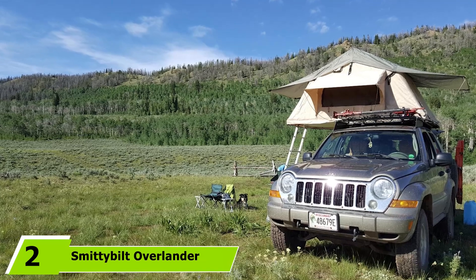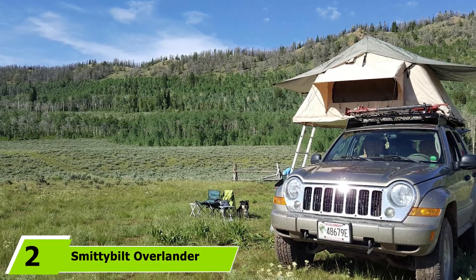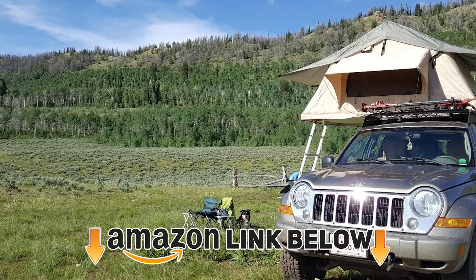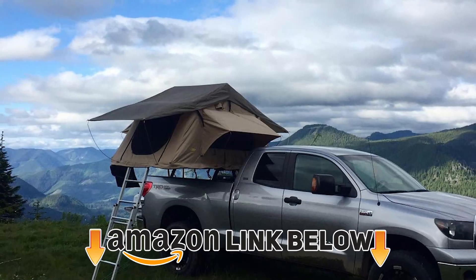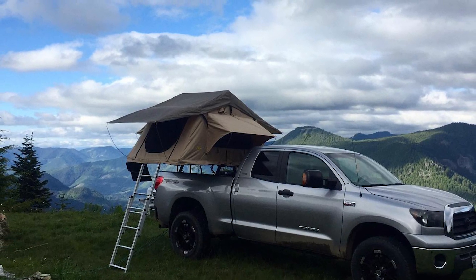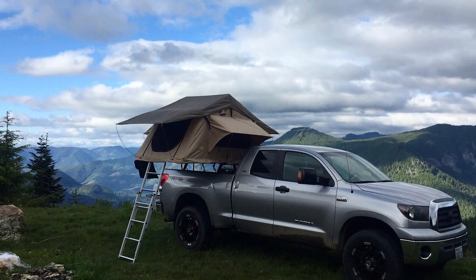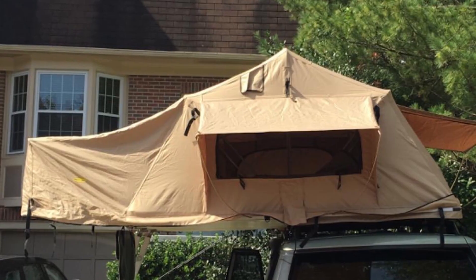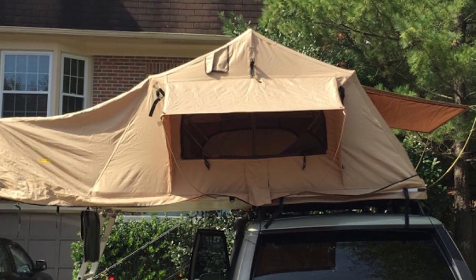Moving on to number two, the Smittybilt Overlander Rooftop Tent comfortably accommodates two to three individuals. This incredibly well-built rooftop tent can be accessed from either the driver's or passenger's side, meaning you won't have to wake up your roommate if you need to leave in the middle of the night. This tear-resistant and waterproof tent will keep you warm and dry in any weather.